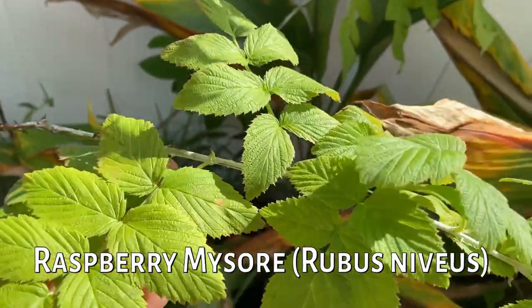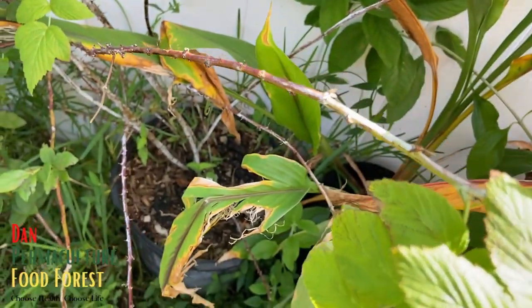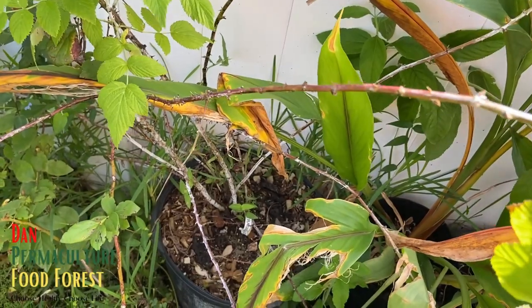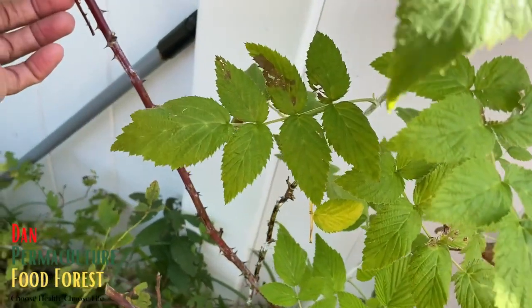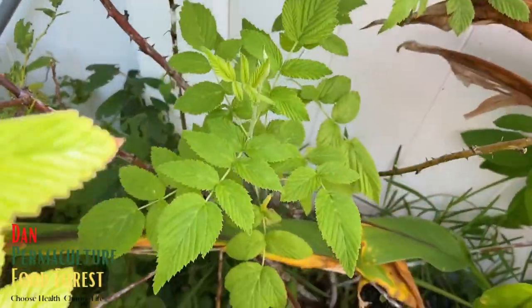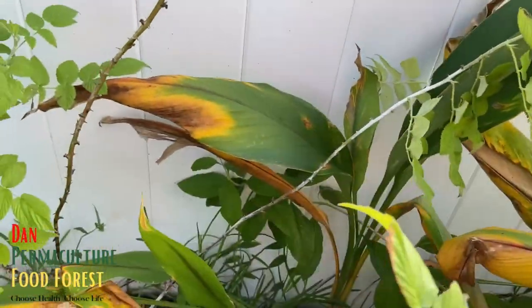Right here is my Mysore raspberry. I've only got a few fruits on it. It's in a container - I'm going to take it out of the container and put it in the ground, and I know it's probably going to take off. The only thing is I've got to put it somewhere away from where I walk regularly, because it has some real thorns - kind of looks dangerous. I'm going to move it to an area that I don't walk through regularly.